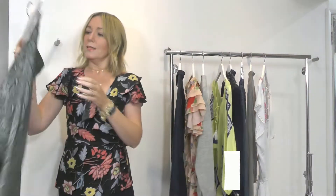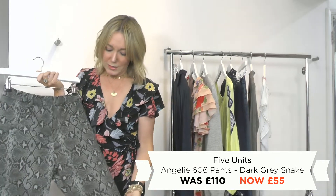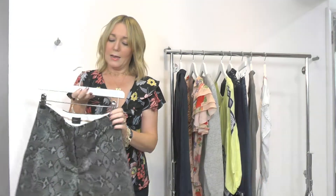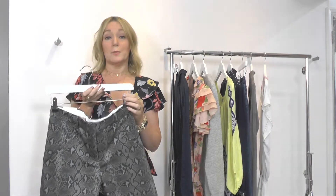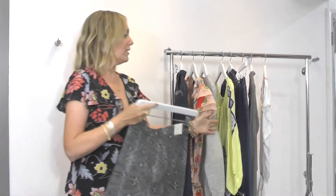Another classic — these trousers from Five Units. Just a classic with a point of difference. I love the snake detail on them, and again you can really dress those up super smart or dress them down in true Scandi style with your trainers, which would be lovely.